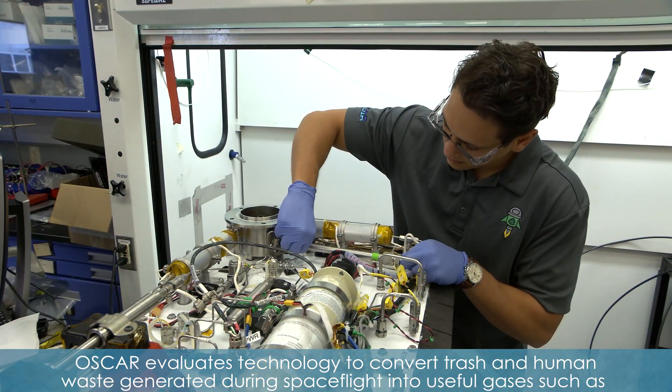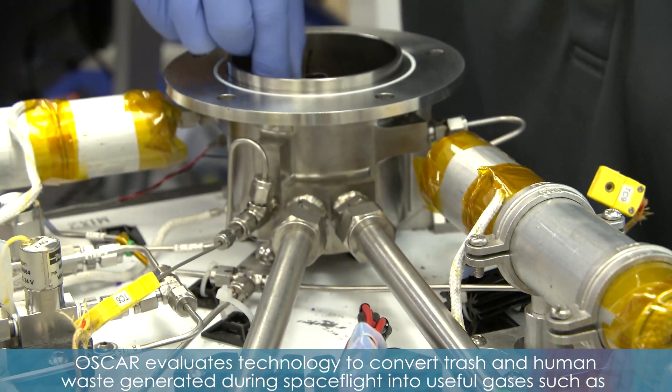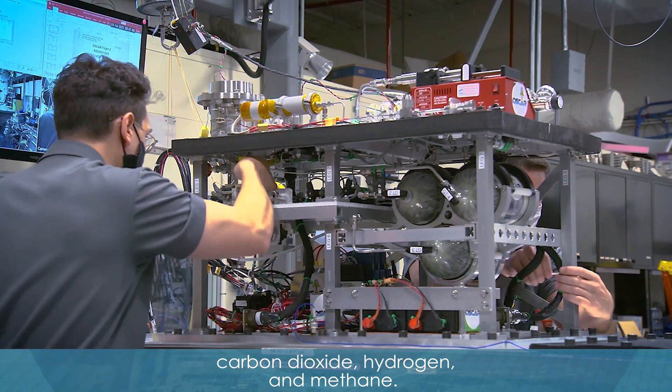OSCAR evaluates technology to convert trash and human waste generated during spaceflight into useful gases such as carbon dioxide, hydrogen, and methane.